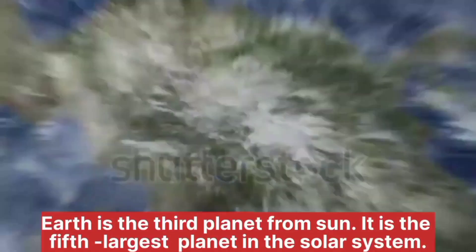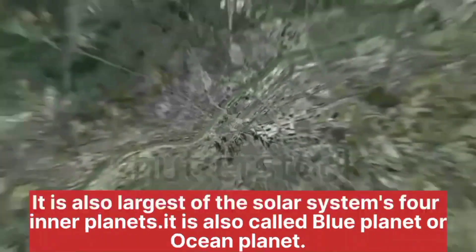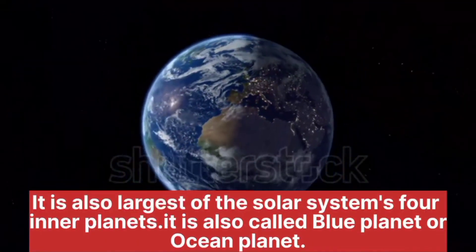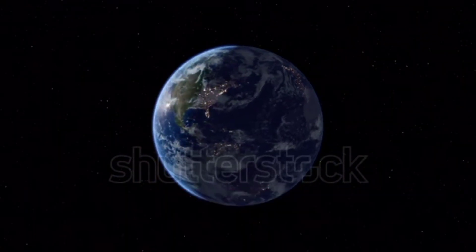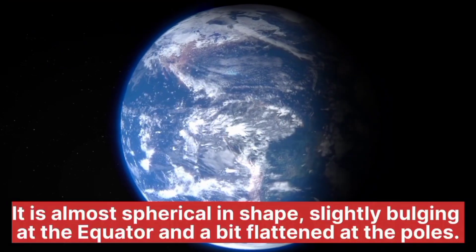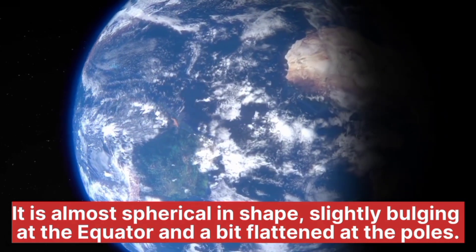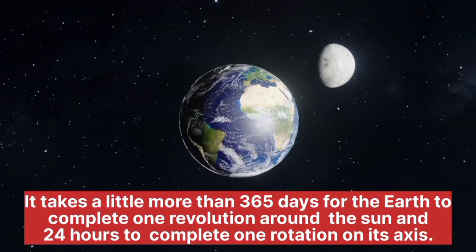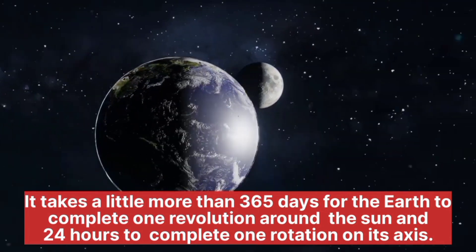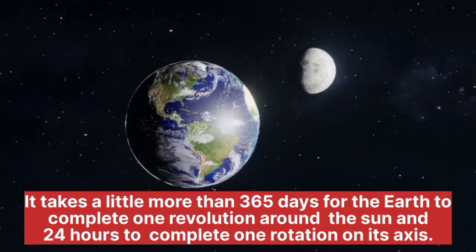Earth is the third planet from the sun. It is the fifth largest planet in the solar system and also the largest of the solar system's four inner planets. It is also called the blue planet or ocean planet. It is almost spherical in shape, slightly bulging at the equator and a bit flattened at the poles. It lies at a distance of about 150 million kilometers from the sun. It takes a little more than 365 days for the Earth to complete one revolution around the sun, and 24 hours to complete one rotation on its axis.